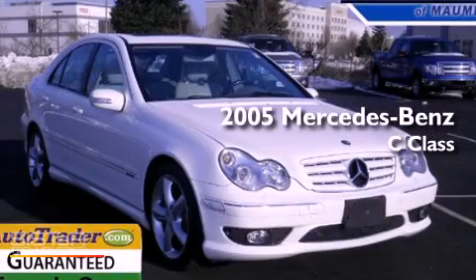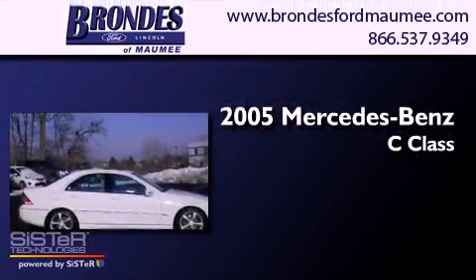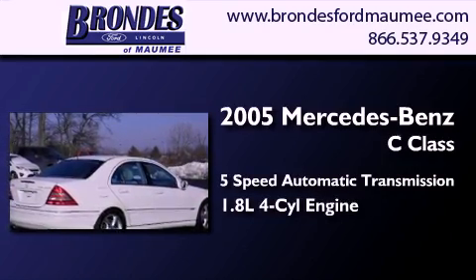This is a 2005 Mercedes-Benz C-Class. This four-door sedan has a five-speed automatic transmission and an inline four-cylinder engine.